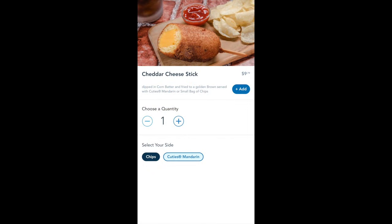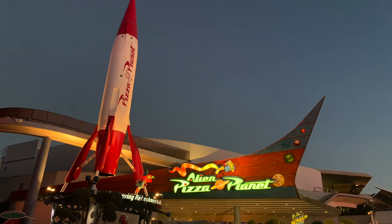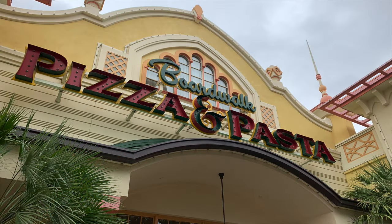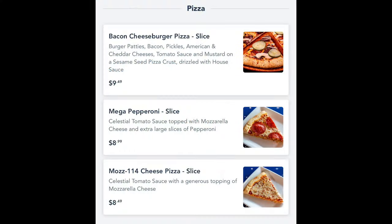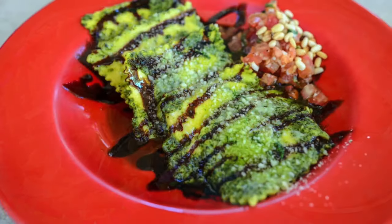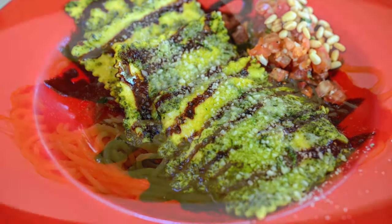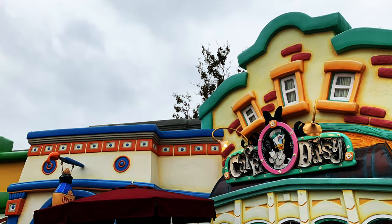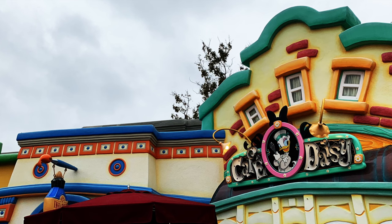You can technically get a slice of pizza at Pizza Planet or the Boardwalk Pizza and Pasta in DCA, but it's not something I suggest — the pizza at both locations isn't the best, and nine dollars for just one slice doesn't hold a lot of value. For just a dollar or two more, I'd rather get a pasta from these locations; they hold their value and give you more bang for your buck.